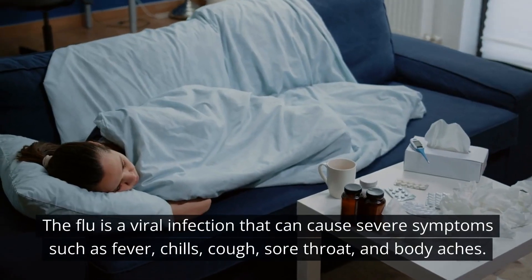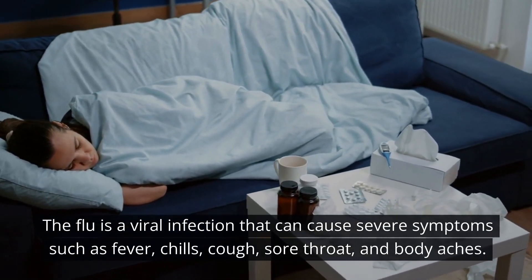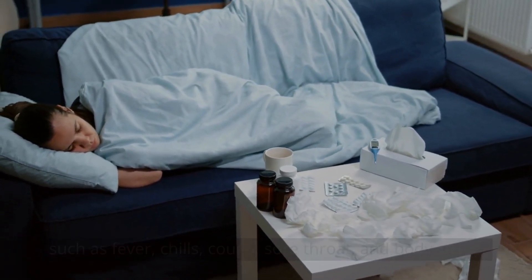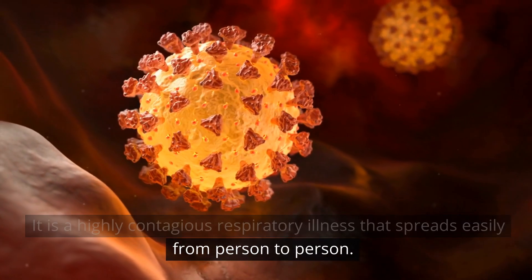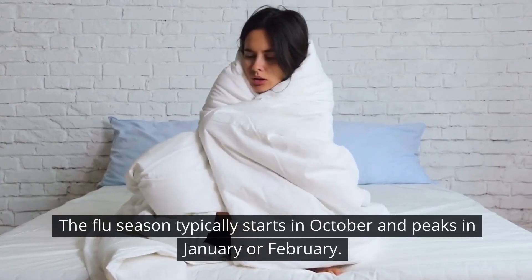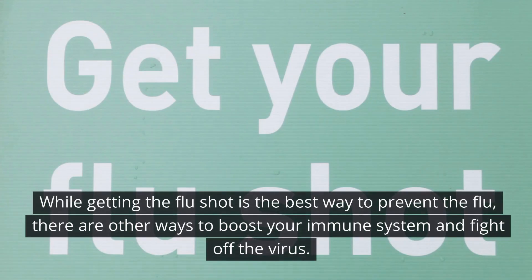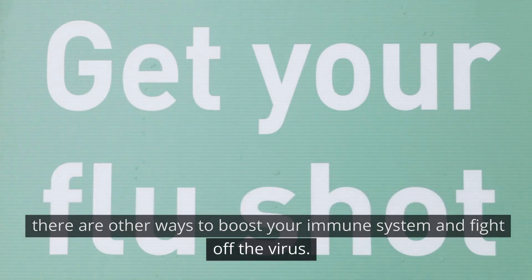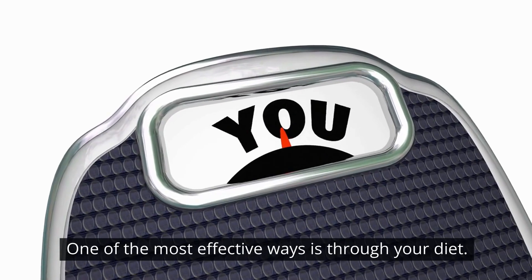The flu is a viral infection that can cause severe symptoms such as fever, chills, cough, sore throat, and body aches. It is a highly contagious respiratory illness that spreads easily from person to person. The flu season typically starts in October and peaks in January or February. While getting the flu shot is the best way to prevent the flu, there are other ways to boost your immune system and fight off the virus. One of the most effective ways is through your diet.